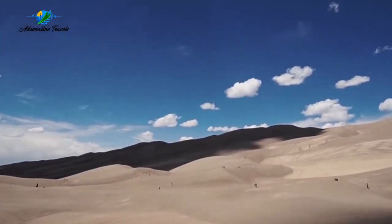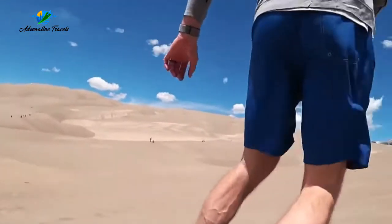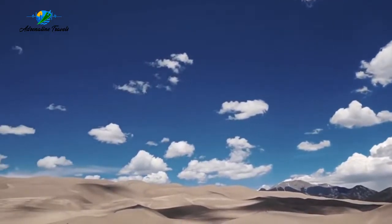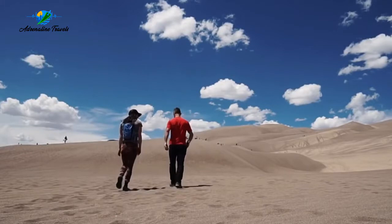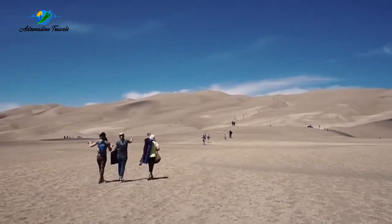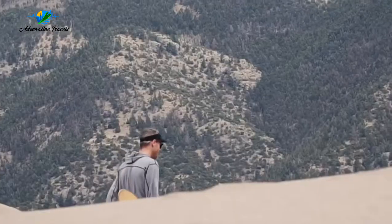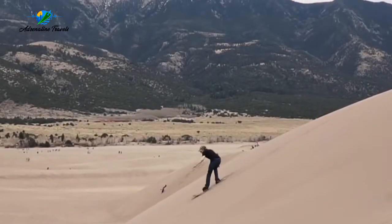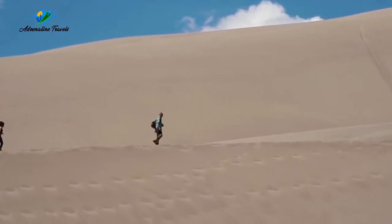When in Kenya, you have to sandboard on some of the world's tallest dunes in Namibia. Namibia hosts some of the tallest sand dunes on the planet, and sandboarding down them is potentially the most fun you can have in a desert. First timers are definitely welcome, and the action is quite similar to snowboarding. Tours can be booked through Desert Explorers; the tour lasts approximately three hours and includes a light lunch as well as transportation.